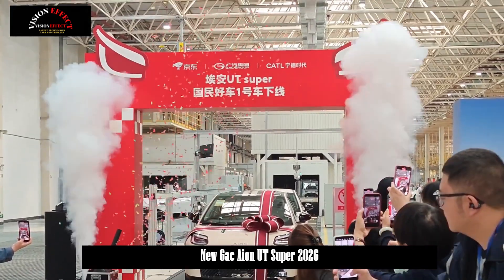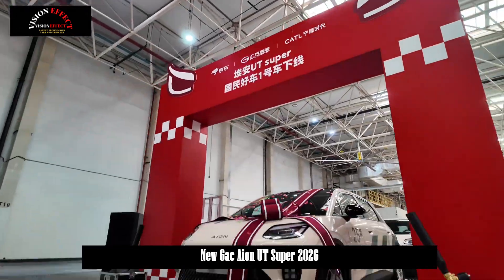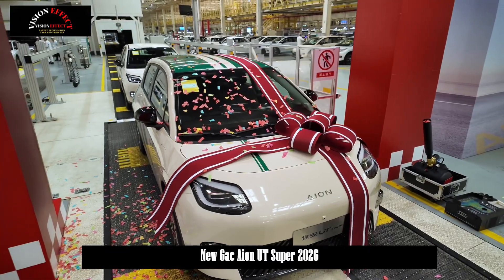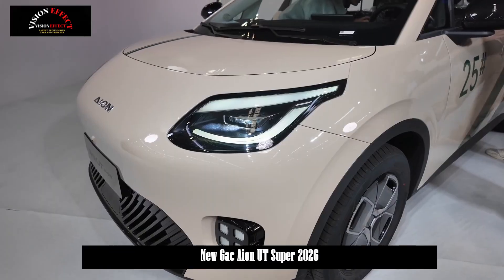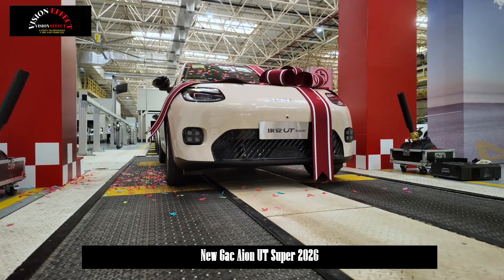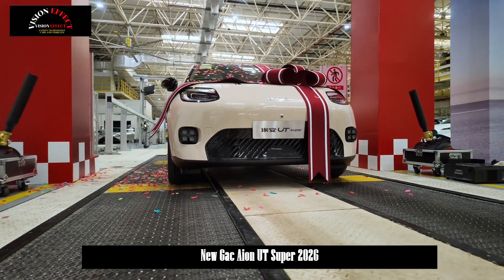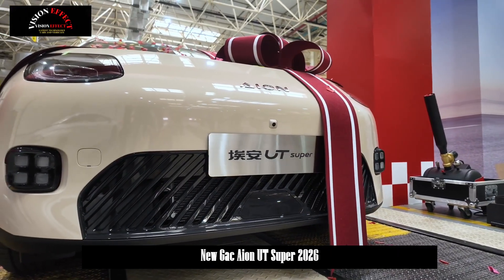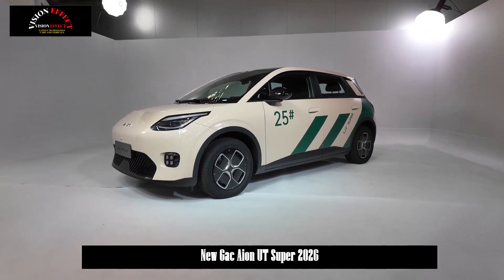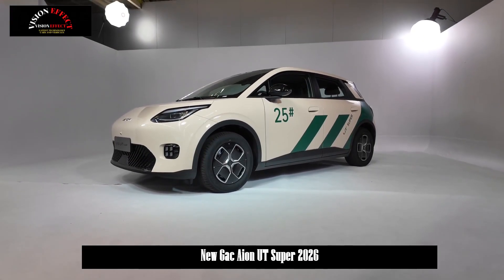The ION UT Super was officially launched on November 9. The new vehicle is offered in a single model with a total price of 89,900 yuan, a battery lease purchase price of 49,900 yuan, and a limited-time battery lease fee of 399 yuan per month. The ION UT Super is a jointly launched model by JD.com, GAC Group, and CATL.